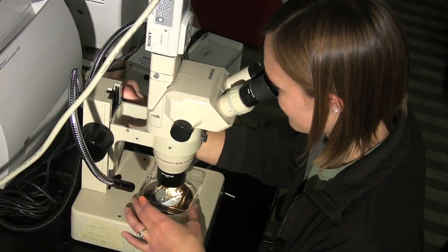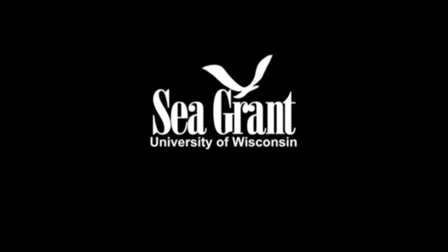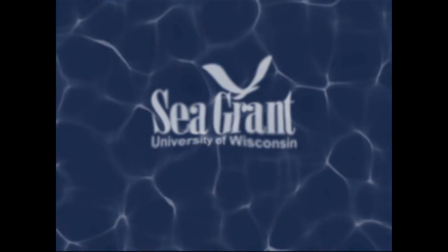If the project is successful, we'll be seeing a lot more yellow perch on the menus of Midwestern restaurants. This work is brought to you by Wisconsin Sea Grant — science for the sustainable use of Wisconsin's Great Lakes resources.